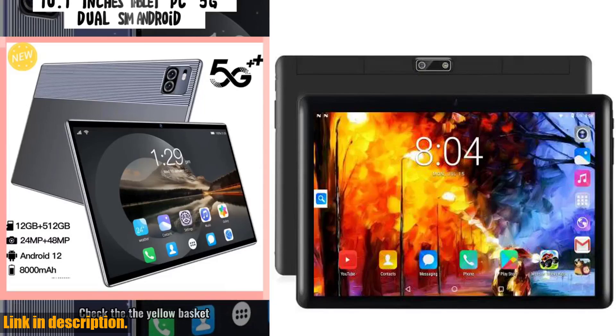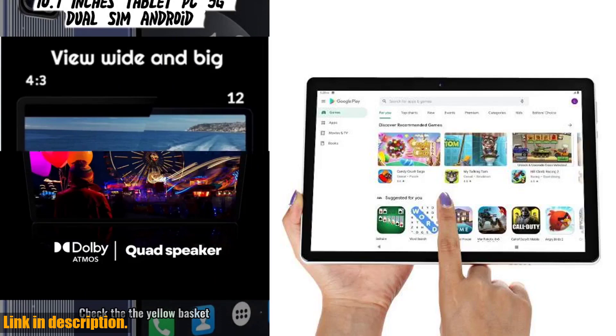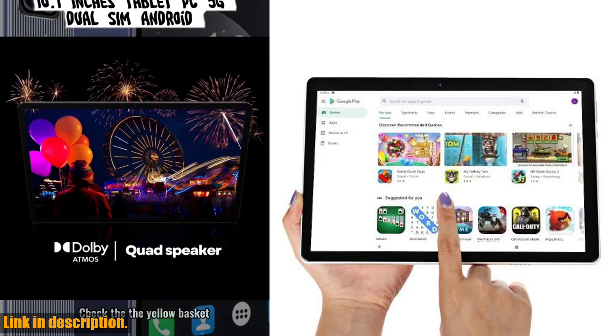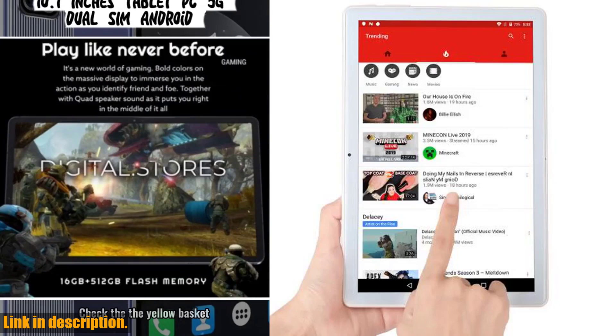Hey there, welcome back to the channel. If you're new here, don't forget to hit that subscribe button and turn on notifications so you never miss out on our latest reviews and recommendations. Today, we're talking about the new 10.1 inch Android Tablet PC.